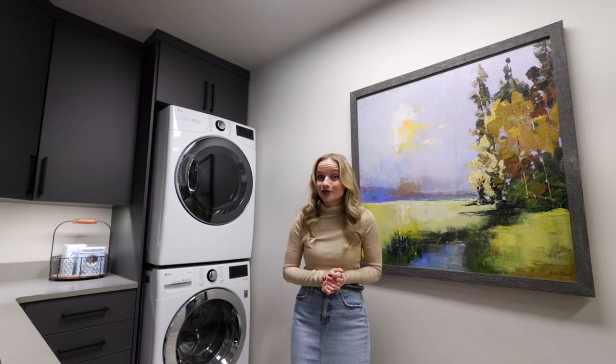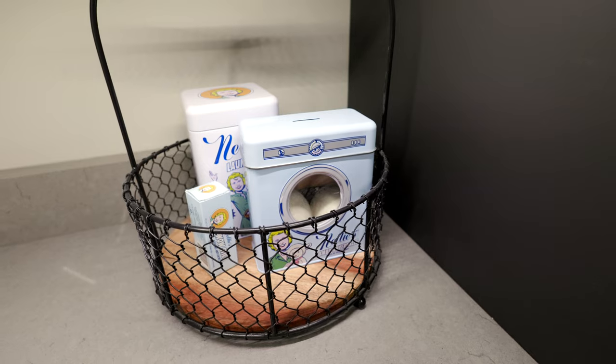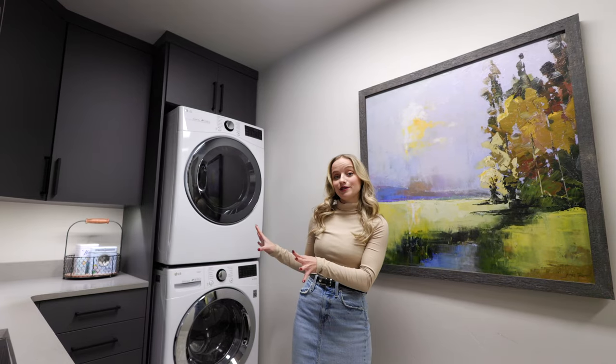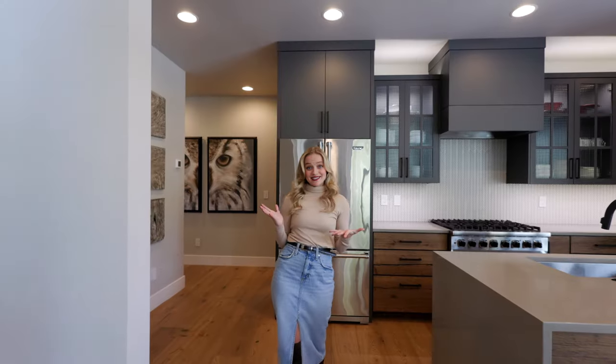We also provide you with a laundry room, which is located right off of the entrance foyer. We have a washer and dryer, a sink, and cabinetry, so you can go home with some clean, fresh clothes.